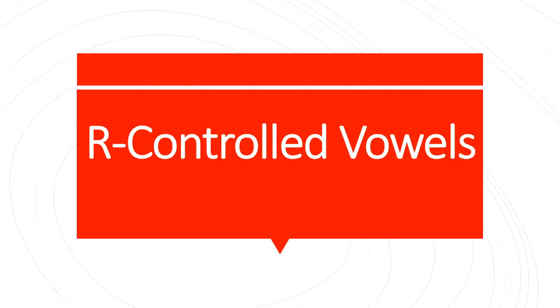Hello boys and girls! Today we will be learning about some more R-controlled vowels. The R-controlled vowels that we will be talking about today are I-R, E-R, and U-R.